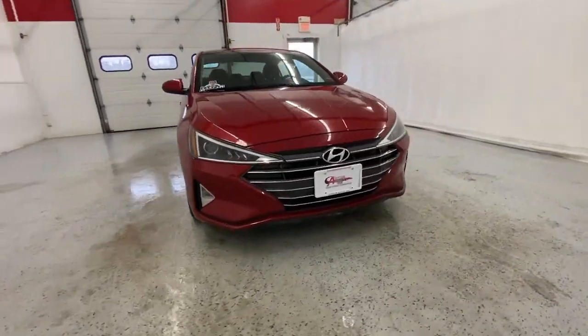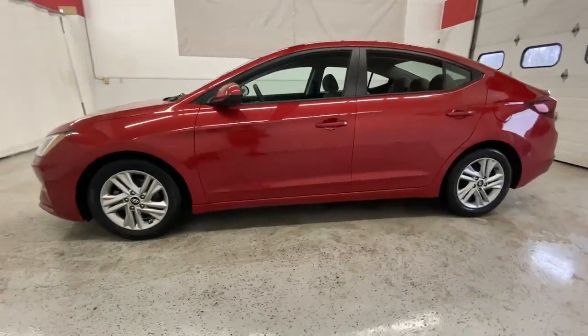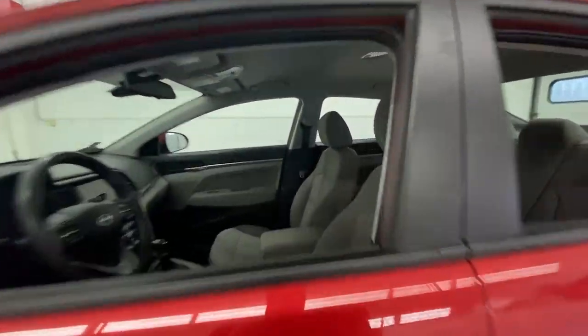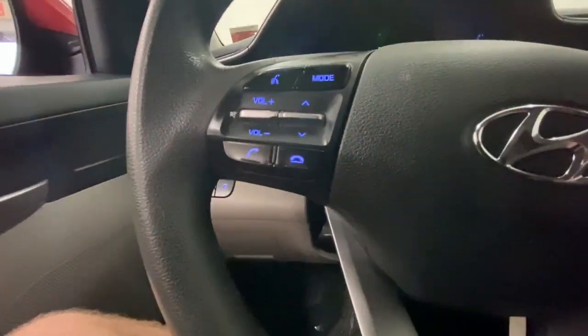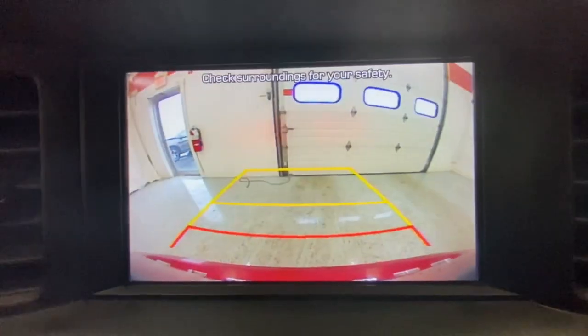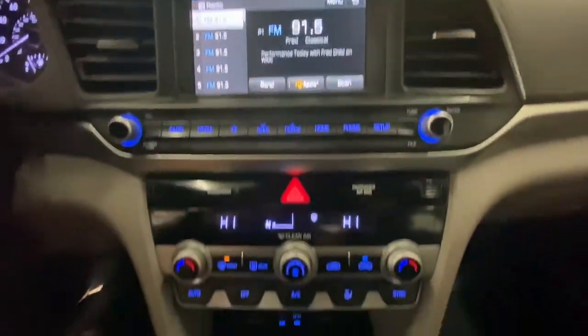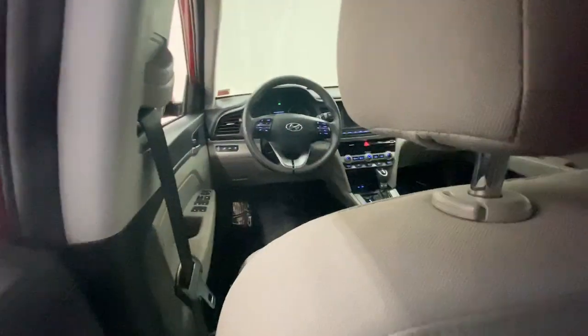Get into the 2020 Hyundai Elantra. With less than 70,000 miles on the odometer, this vehicle stands out from the rest. This energetic and feature-packed Elantra delivers the style and convenience you need to make driving a soothing part of your busy day. From its sculpted modern looks to its refined ride and tech-savvy approach to safety and infotainment, this compact sedan represents an exceptional value.